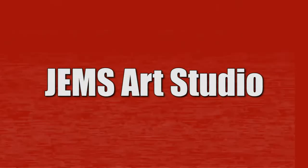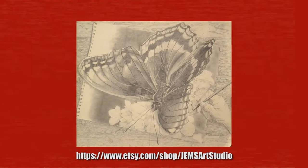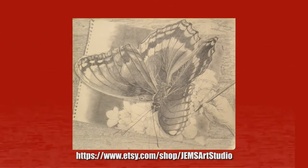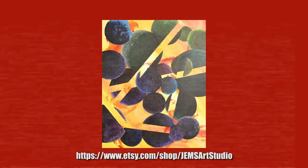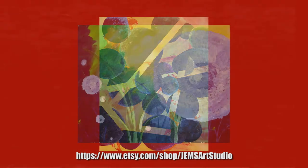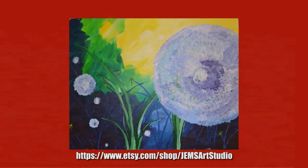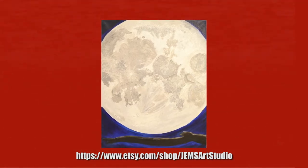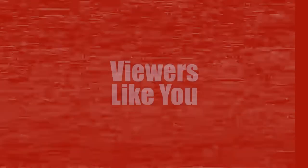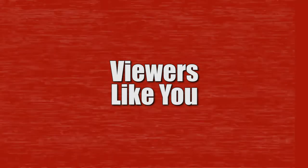This Organized Chaos video is brought to you by Gems Art Studio, an online store that allows access to prints you can use for most anything — as a picture, wallpaper, bookmark, or anything you can think of. You can find Gems Art Studio at Etsy.com/shop/GemsArtStudio. This video is also brought to you by viewers like you. Thank you.